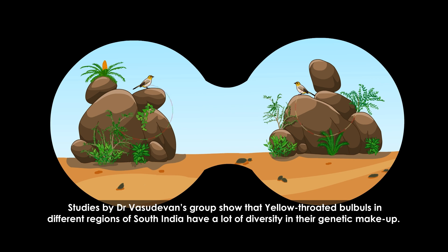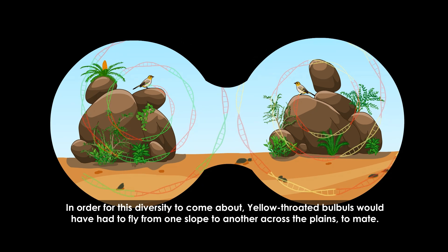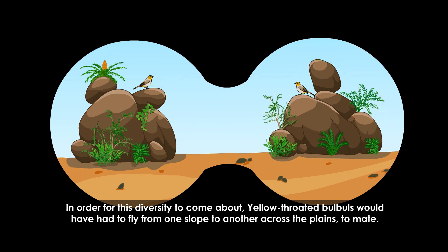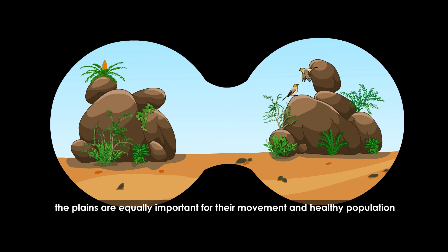Studies by Dr. Vasudevan's group show that yellow-throated bulbuls in different regions of South India have a lot of diversity in their genetic makeup. In order for this diversity to come about, yellow-throated bulbuls would have had to fly from one slope to another across the plains. Their studies thus suggested that even though the slopes are the most preferred habitat for the yellow-throated bulbuls, the plains are equally important for their movement and healthy population.